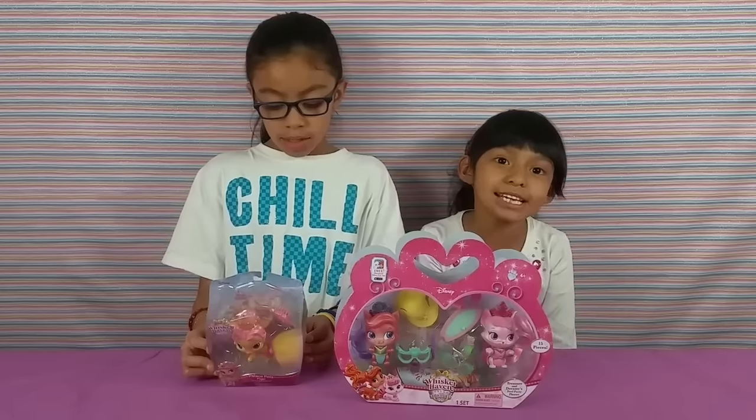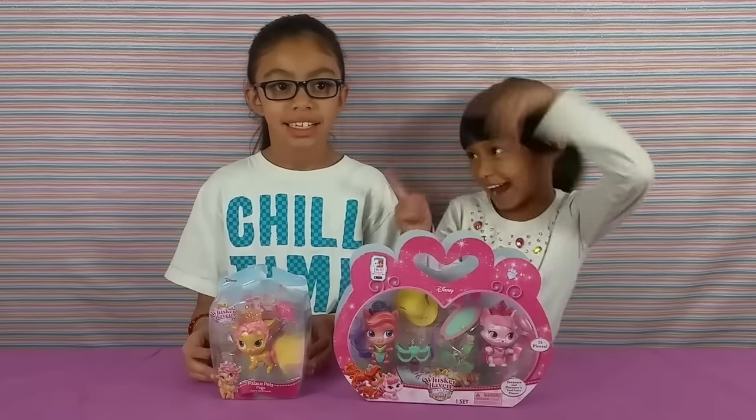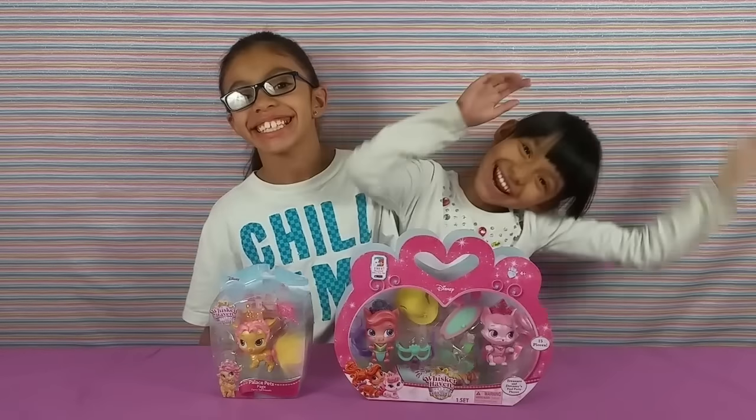They've been released on November 1st. Can't wait!